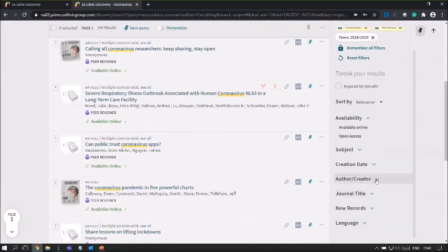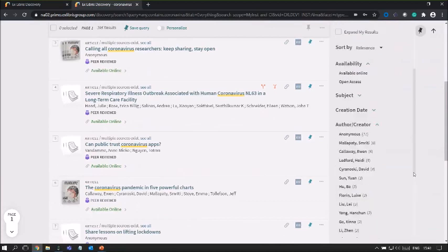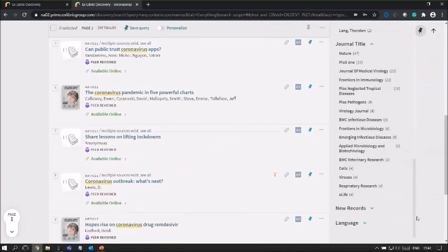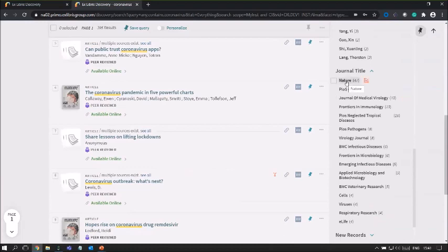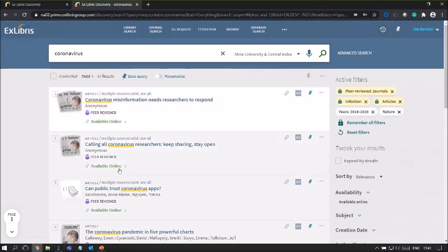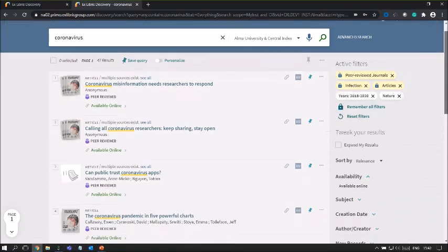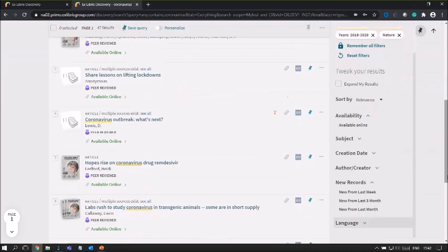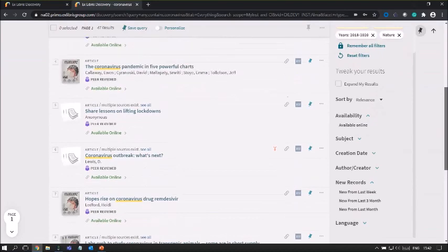If we know the author, that's also a very important part of research. Or let's say we know which particular journal we want to search — from here we can look at the Nature journal to find an important article about coronavirus. We're now drilled down to 47 results. We can remember all our filters and keep this URL in favorites for further research. Other facets are also available below — for example, records from last month or last week, or filtering for a specific language.